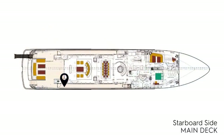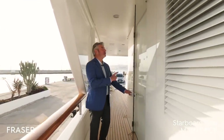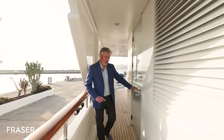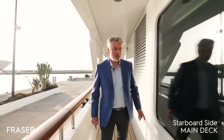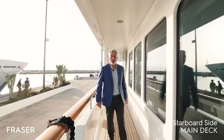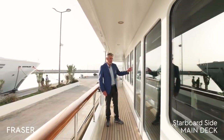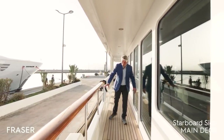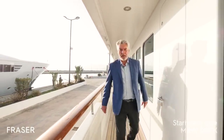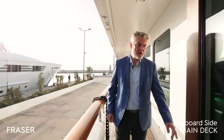On the starboard side deck of the main deck, note the wind protection doors found on both sides of the boat. The paintwork is in excellent condition — the hull and superstructure were fully resprayed in 2018-19. Walking along the main deck saloon you can see the very large windows and see-through bulwark which allow guests to enjoy the scenery while underway.